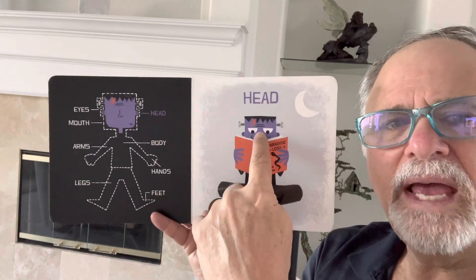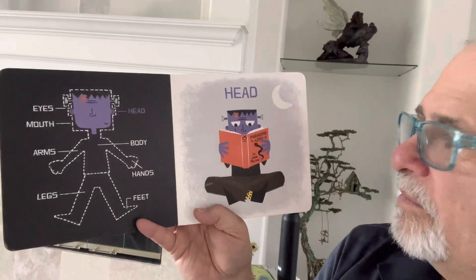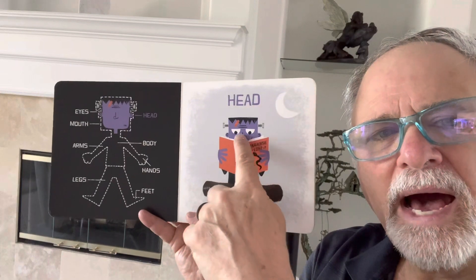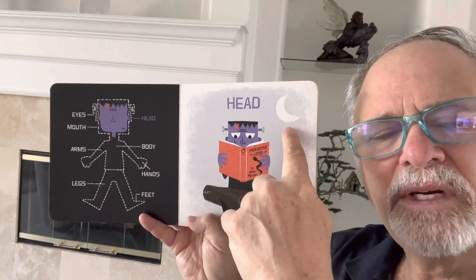Here is the head. The head is reading a book with the eyes. Look, ears — and I see a moon.